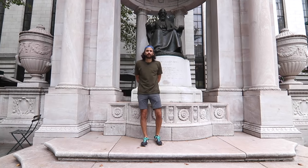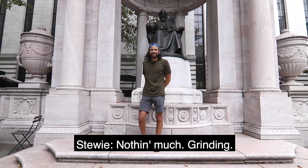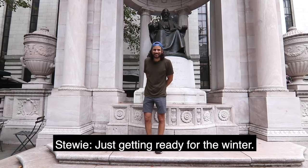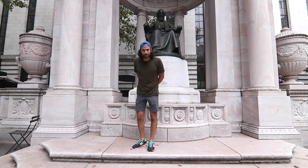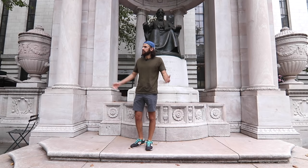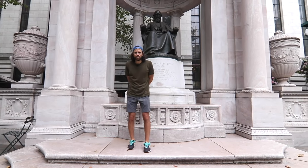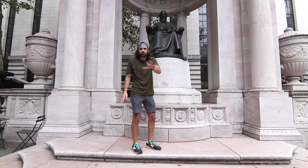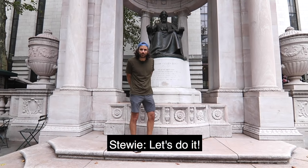Before we start the video — Stewie, how are you doing? Doing good. What's new with you? Nothing much, just getting ready for the winter again. Yeah, the winter is coming, to quote the wise men of Game of Thrones, which I just started watching, by the way. Have you ever seen that? I have not. All right, I'm digressing. We're going to start this tour. Should we do this? Let's do it, baby.